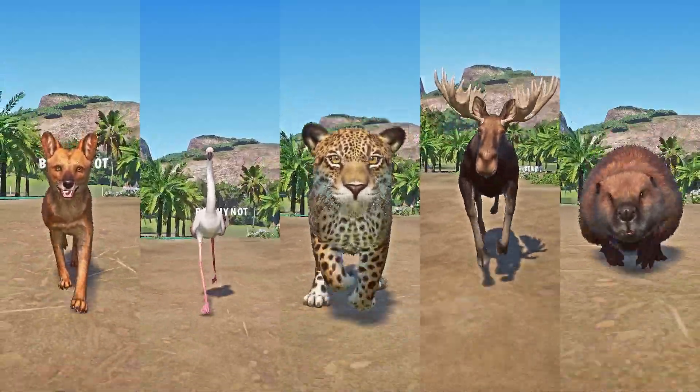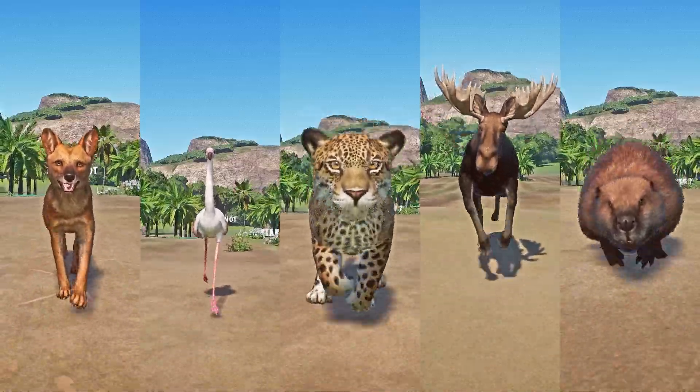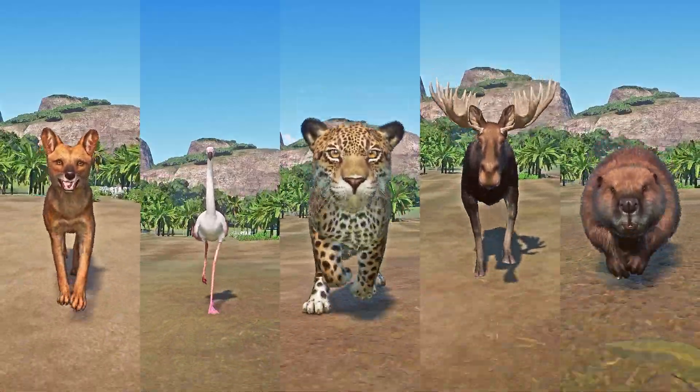Alright you guys, welcome back for another racing video. Today's video, it's all about semi-aquatic animals speed races. Animals that spend part of their time in the water are called semi-aquatic animals, and they are the following.